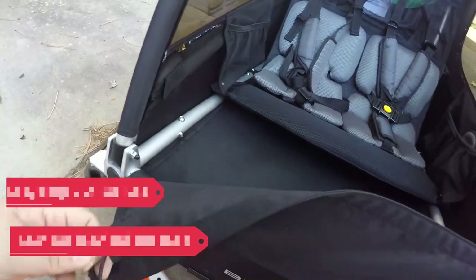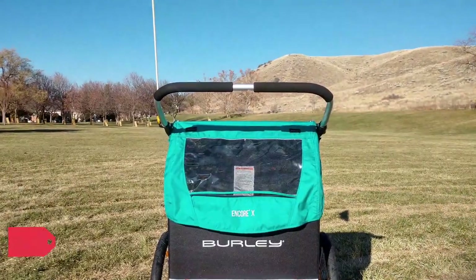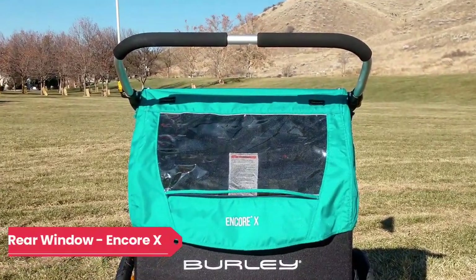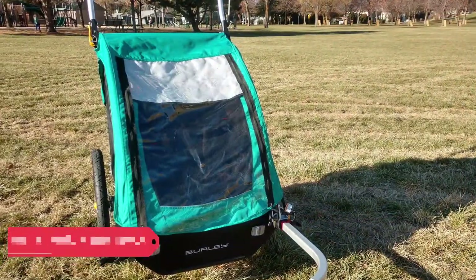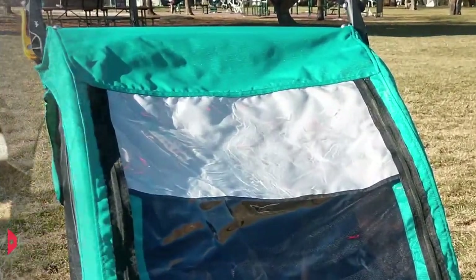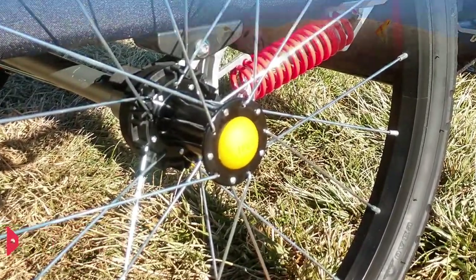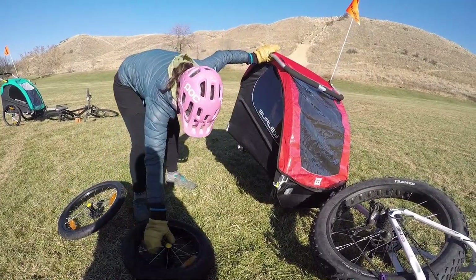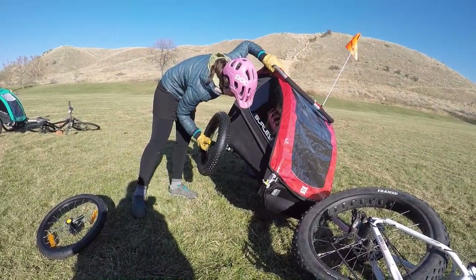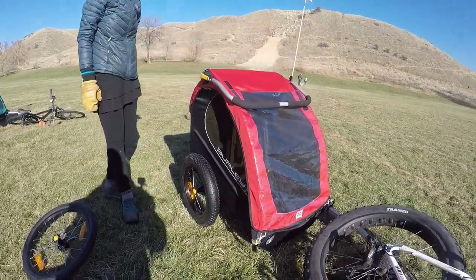Moreover, Burley has built in a cool feature where the front and bottom of the material is attached with Velcro and can be released to allow an easy way for kids to step in and out of both trailers. In addition, the Encore X has a rear window for parents to be able to see what's happening in the trailer, and it has a sunshade built in that is a nice addition for sunny summer days. Both trailers utilize push-button center-lock wheels, which is a welcome feature from Burley and allows for ease of use with the ski kit and off-road tire kit.